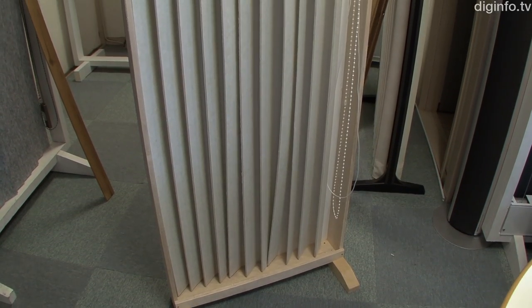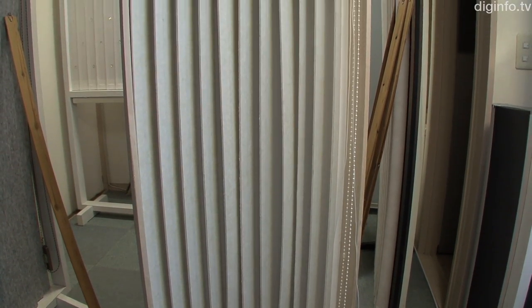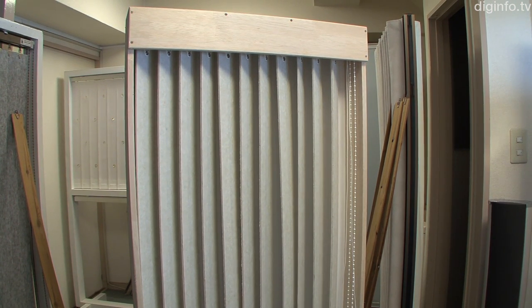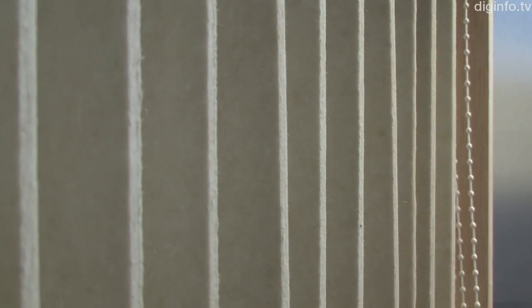Feltone is the same size as an ordinary blind, so it can be easily attached to windows and walls, and it can also be rolled up and removed. The degree of sound reflection can also be varied by opening and closing the slats.